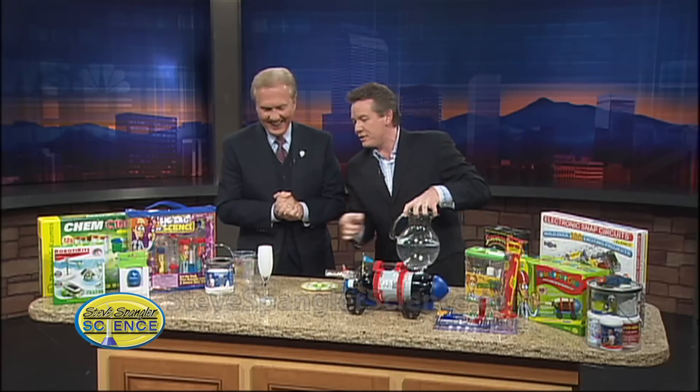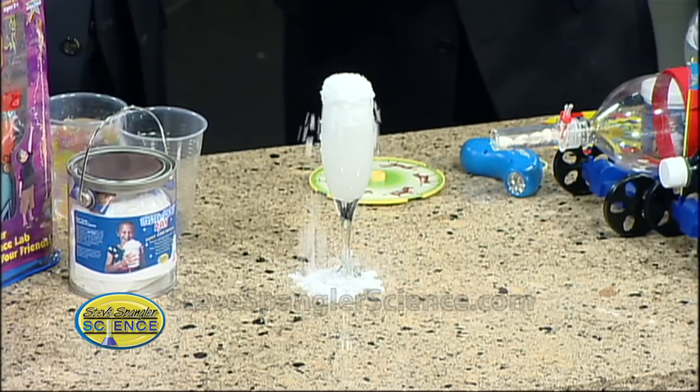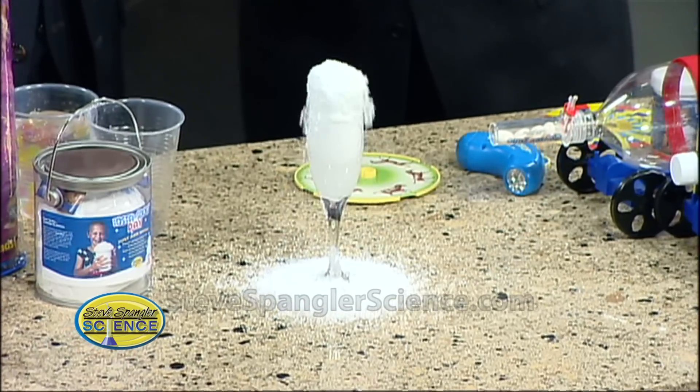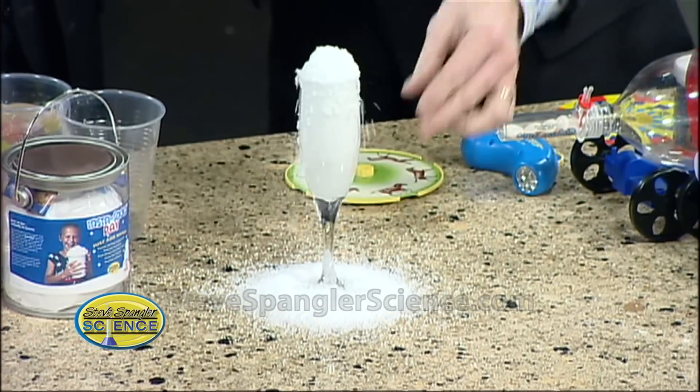It's pretty when it's in the glass because it looks like it's snowing. This is a mother's nightmare because it just keeps going and going and going. The kids love it though, they just love it. Isn't that fun?